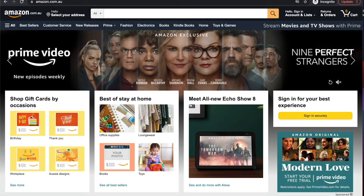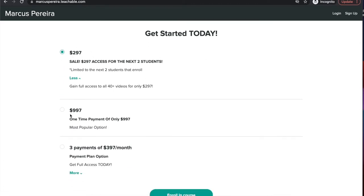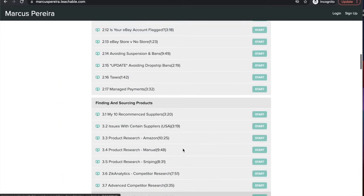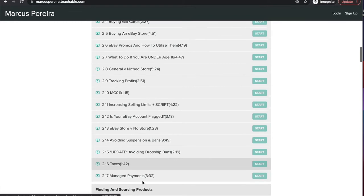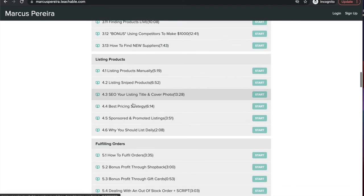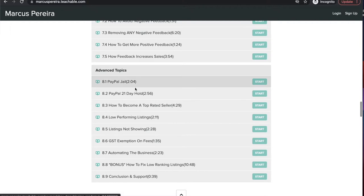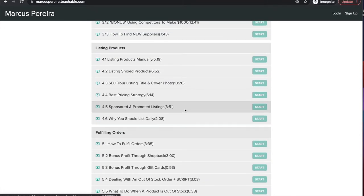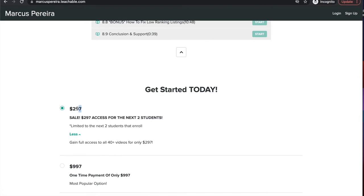Before this video begins, I'd like to show you guys that my course Dropship Mastery 2.0 is now available for just the next two students for only $297 — it's normally $997. I'm looking to bring on two new students as a close work-with case study. I've got over 45 videos covering product research, the basics of the back end, listing products, fulfillment, customer service, feedback, and advanced topics. If you're interested in taking your drop shipping business to the next level or getting into it with proper guidance, it's available at $297 in the link below.